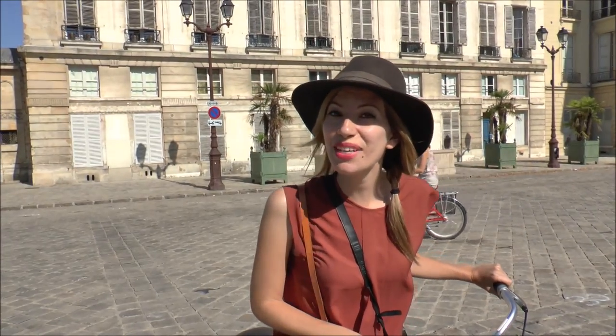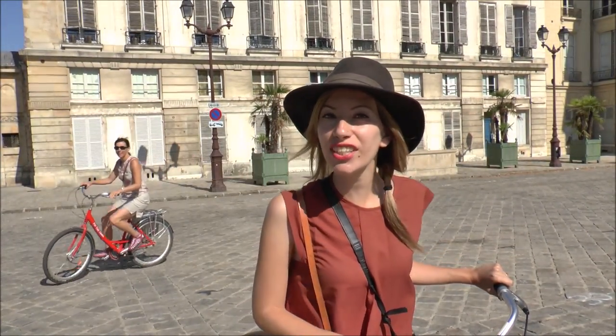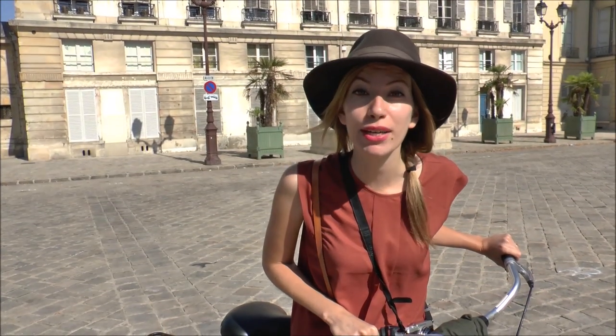Well, bonjour! Today we have left Paris behind and traded it for Versailles. And what better way to visit the gardens and the palace than on a bike?